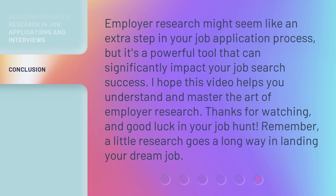Employer research might seem like an extra step in your job application process, but it's a powerful tool that can significantly impact your job search success. I hope this video helps you understand and master the art of employer research. Thanks for watching, and good luck in your job hunt. Remember, a little research goes a long way in landing your dream job.